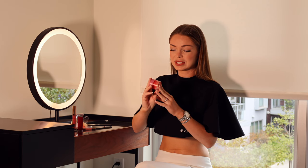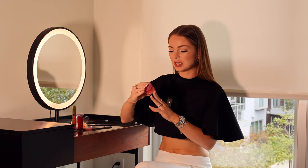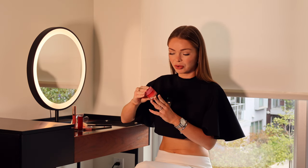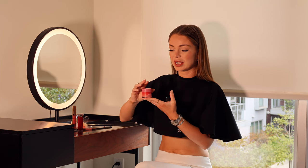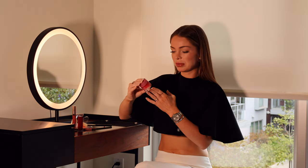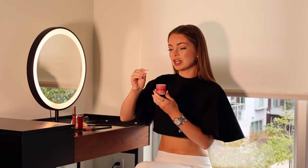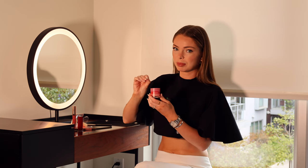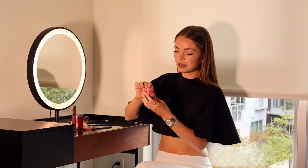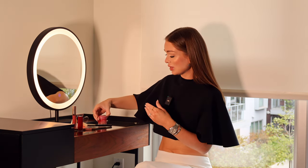I want to start with this Laneige Lip Sleeping Mask. It's a very hyped lip product — you probably have already tried it or at least heard of it. I remember I had the same flavor before. Basically the berry fruit flavor comes in the pink jar. This time I got a little spatula with it, which is very convenient because now I don't have to dig in with my fingers.